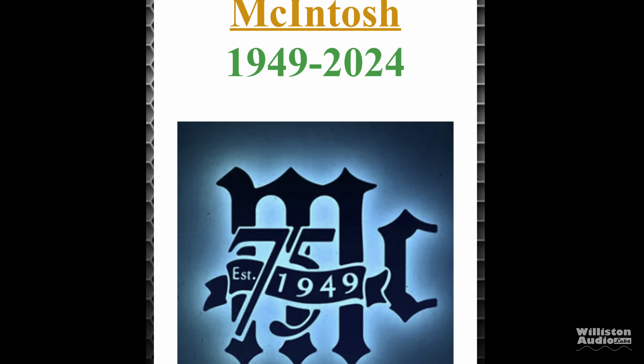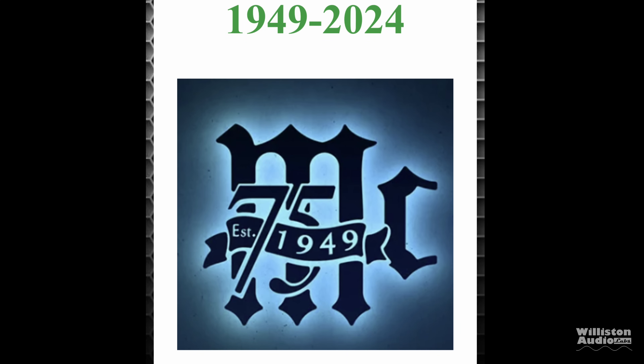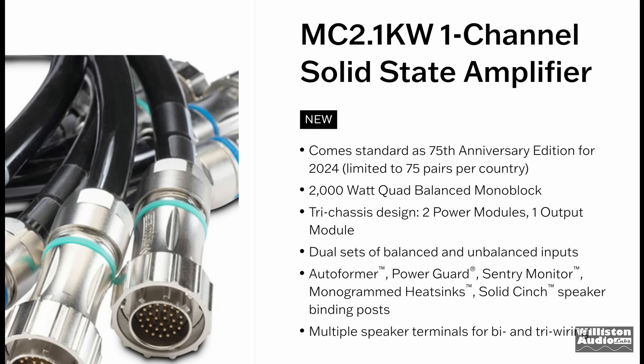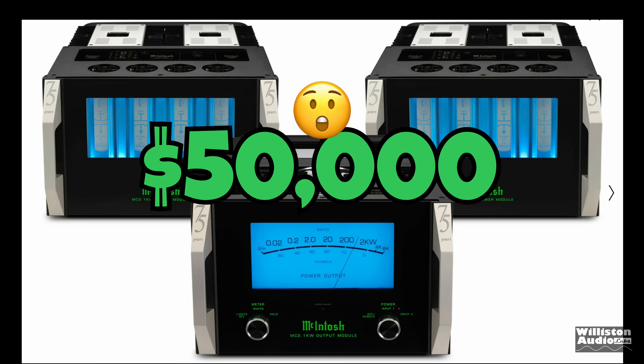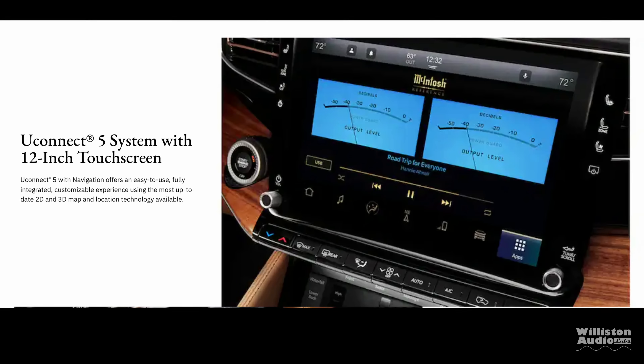Now it's 75 years later. They're celebrating their 75th anniversary with a very cool amplifier called the MC2.1KW, a one-channel solid-state amplifier putting out 2,000 watts. It comes in three separate components at the low, low price of $50,000. I'll leave links below if you'd like to go check one out at your local dealer.